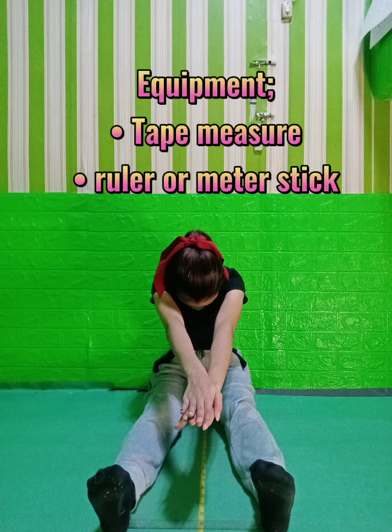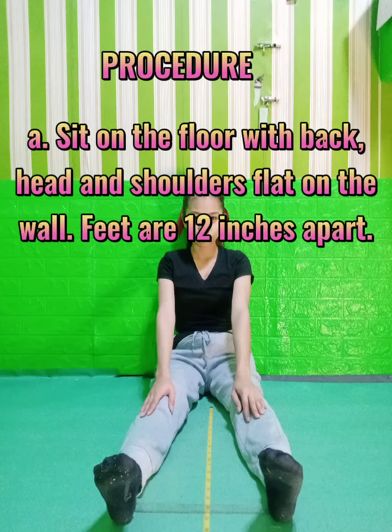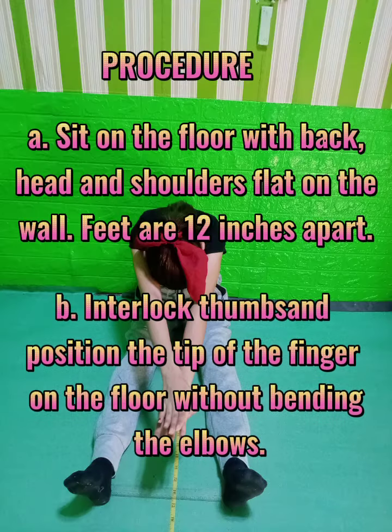Equipment: tape measure, ruler or meter stick. Procedure: A. Sit on the floor with back, head and shoulders flat on the wall, feet are 12 inches apart. B. Interlace thumbs and position the tip of the fingers on the floor without bending the elbows.